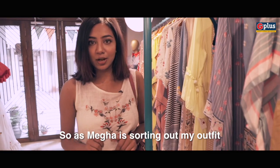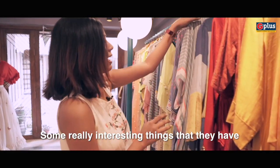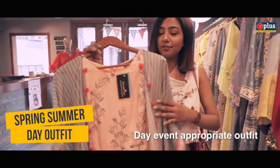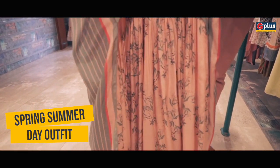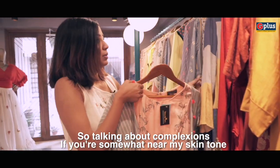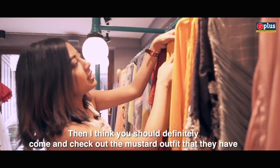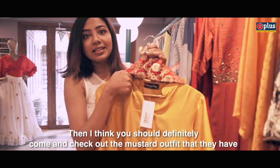As Megha is sorting out my outfit, I want to show you guys some really interesting things they have here. This is a complete spring-summer, day-event-appropriate outfit. Just look at the color and the tassels — I think this looks so beautiful and will suit almost every skin complexion. If you are near my skin tone, you should definitely come and check out the mustard outfits they have here.